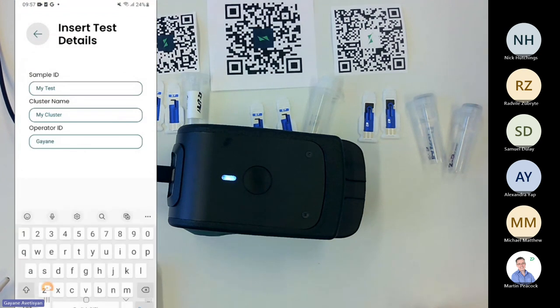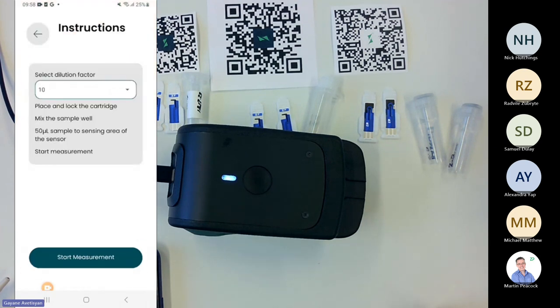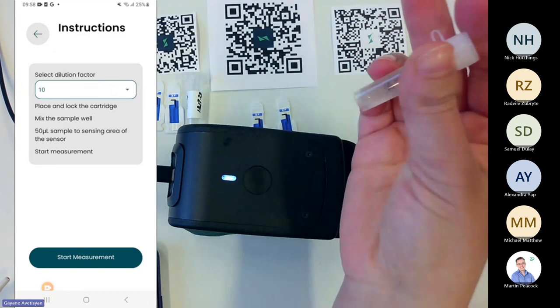I place the QR code in front of the camera and the mobile app recognizes it — it's now set up for chili sensor measurement. I can see the sensor part number and how many steps are needed to perform this assay. I click on the test settings card at the bottom, change the sample ID to 'chili,' and set the cluster name to 'SIA Demo.' Operator ID is my name. Cluster name and sample ID are crucial for finding data in Julie at the end.